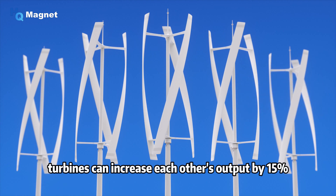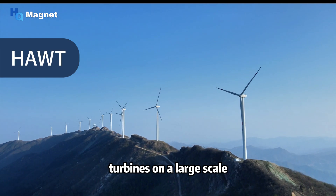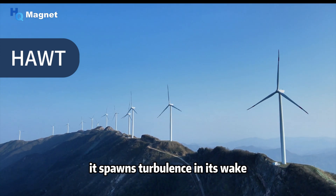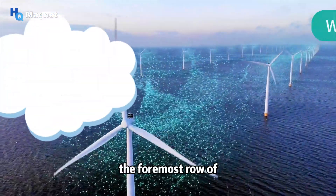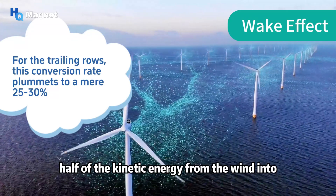Traditional wind farms usually use horizontal axis wind turbines on a large scale. As wind flows towards the initial line of turbines, it spawns turbulence in its wake — a phenomenon that adversely impacts the operational efficacy of the succeeding turbine rows. The foremost row of turbines manages to convert roughly half of the kinetic energy from the wind into electrical power.